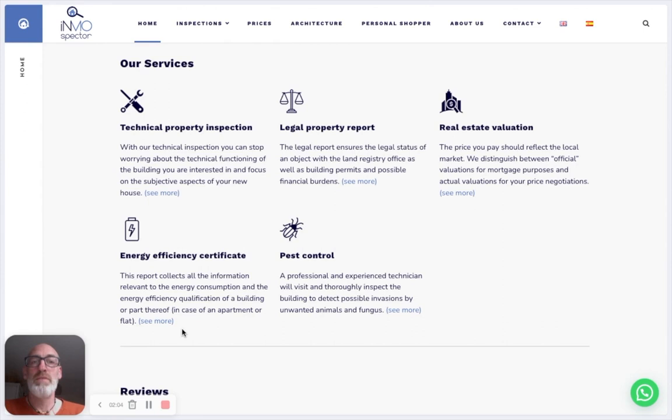The fourth inspection is the energy efficiency certificate, which is legally provided to you by the seller. However, many of these reports are just filling out papers to fulfill the legal requirement. We give you a real study of the energy efficiency of the house at the time of purchase, and above all, we tell you what you can do to improve the efficiency and give you an idea of how much that may cost.